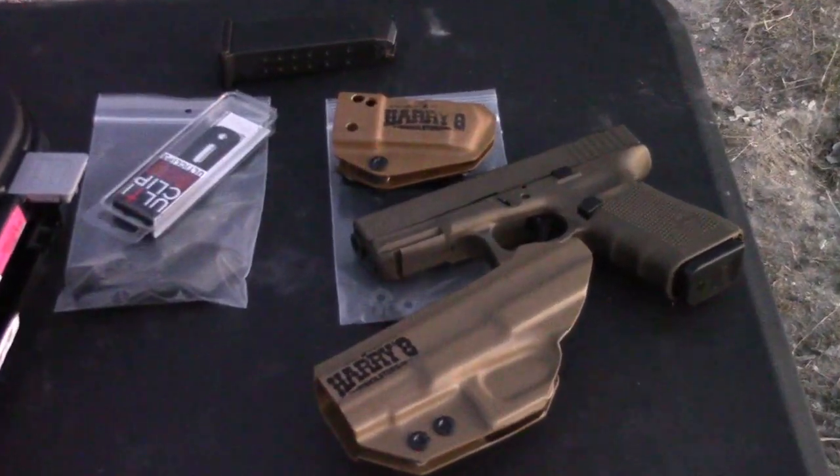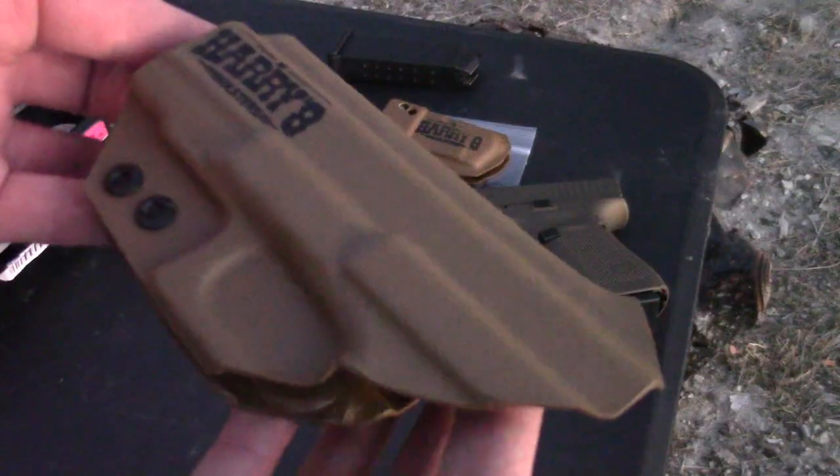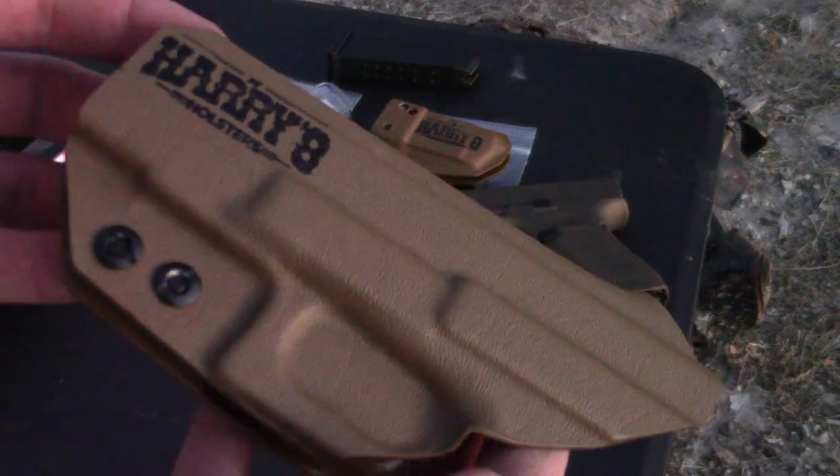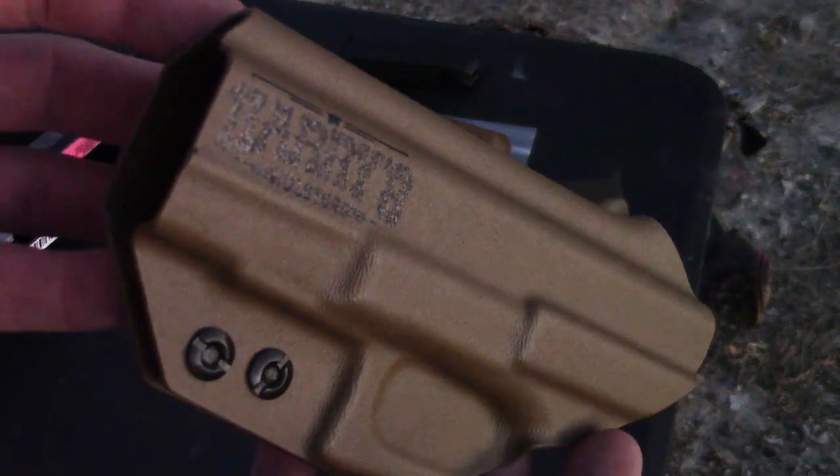I'm always game for trying new products — stuff that opens up new or additional possibilities. I introduce you to Harry's Holsters. This nifty little kydex holster is by no means revolutionary, but it does offer some unique features.